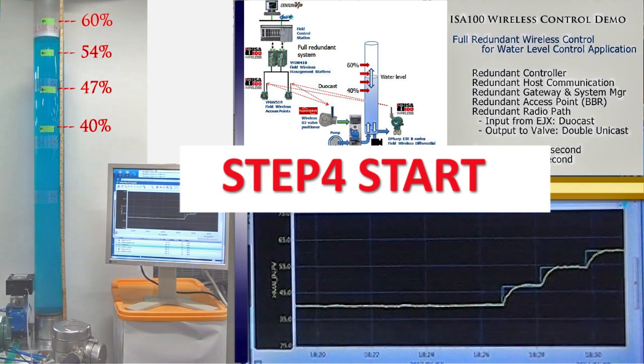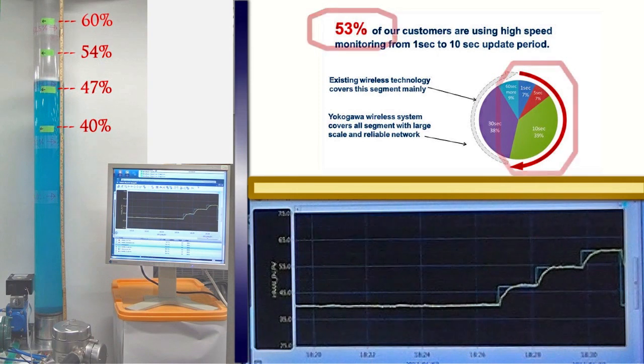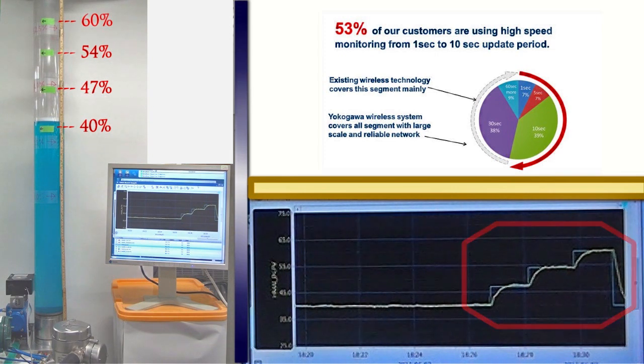Step 4 sequence starts. Yokogawa well understands that customers want to use a high-speed wireless solution. 53% of Yokogawa customers are already enjoying high-speed measurement with 1-second to 10-second update periods. Yokogawa believes high-speed, real-time wireless solutions bring the true value of wireless to customers. Wireless control application is one of the symbolic applications which require high reliability and high-speed update.